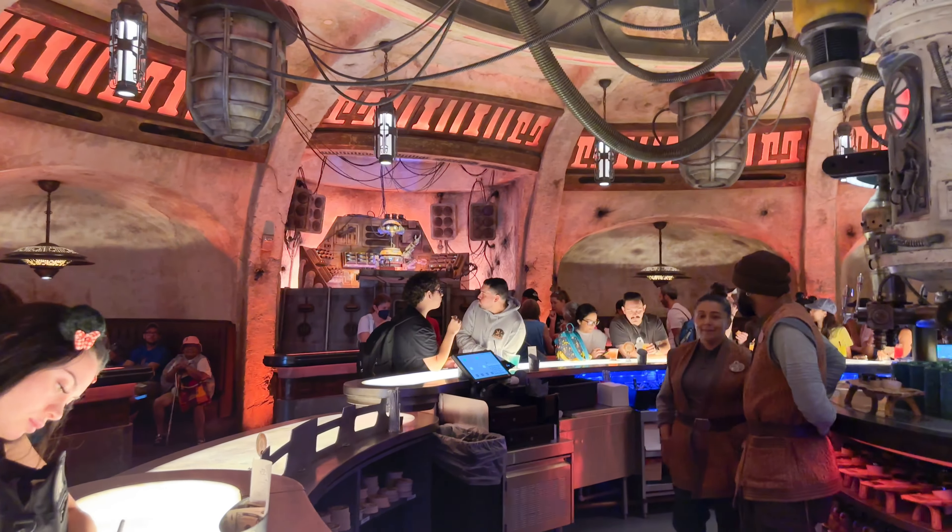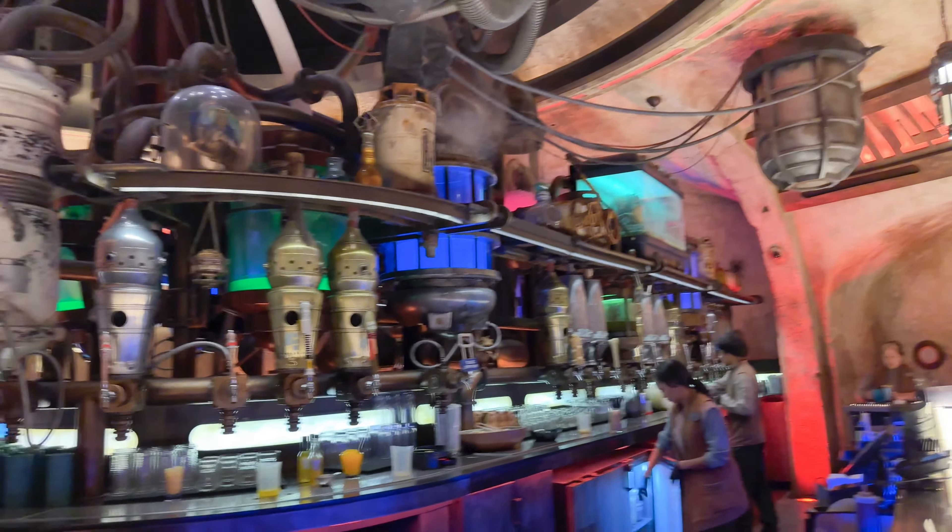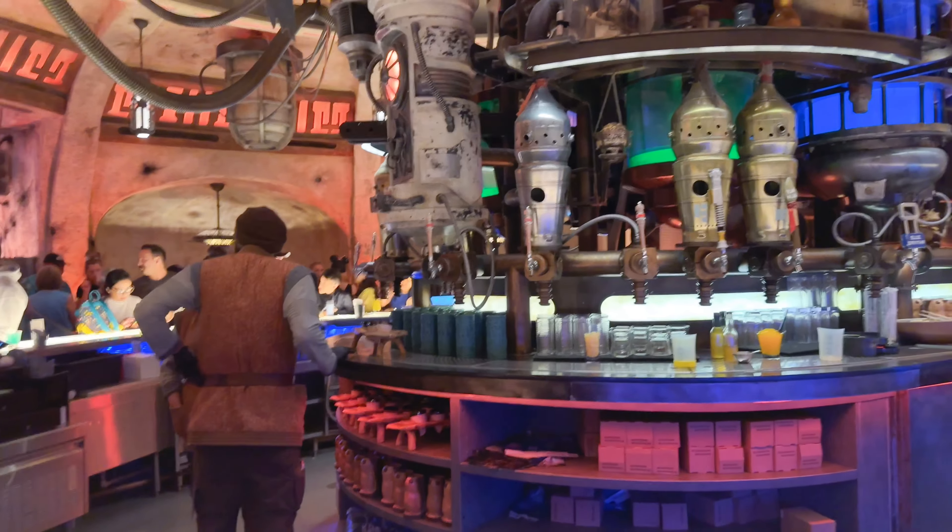Oh hi, Rex! Oh my goodness, we missed you so much. Yes, we are at Oga's Cantina — super early for a drink, but we're going to do it. As I was tapping in for my walk-up waitlist, they said that if you're a smaller party of one or two, you might be seated at the bar. The cast member is telling me it's two drinks maximum — it's not even 10 o'clock in the morning.